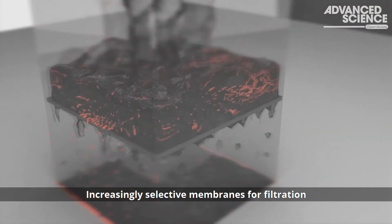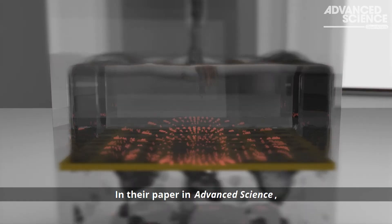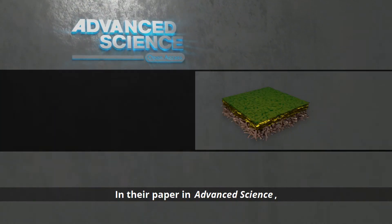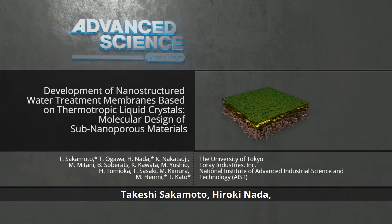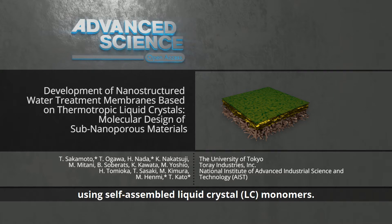Increasingly selective membranes for filtration are being developed to more efficiently remove water impurities. In their paper in Advanced Science, Takeshi Sakamoto, Hiroki Nada, Masahiro Henmi, Takashi Kato and co-workers designed sub-nanoporous selective membranes for water treatment using self-assembled liquid crystal monomers.